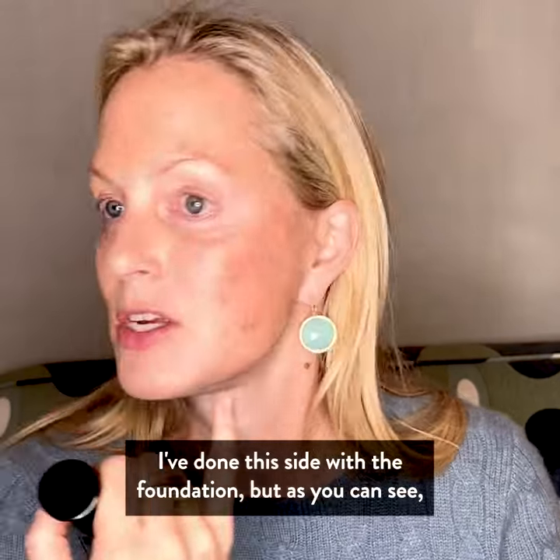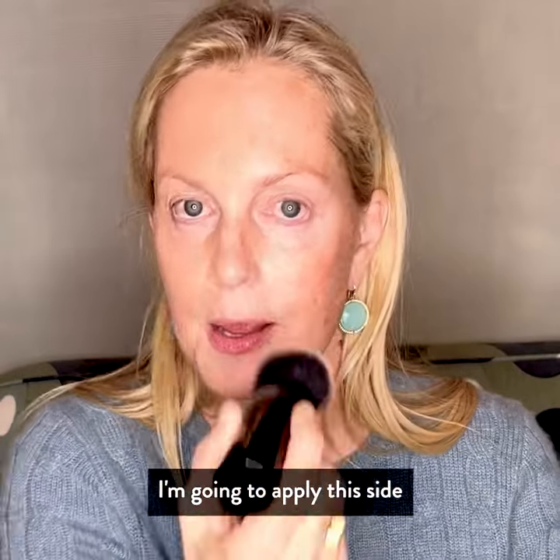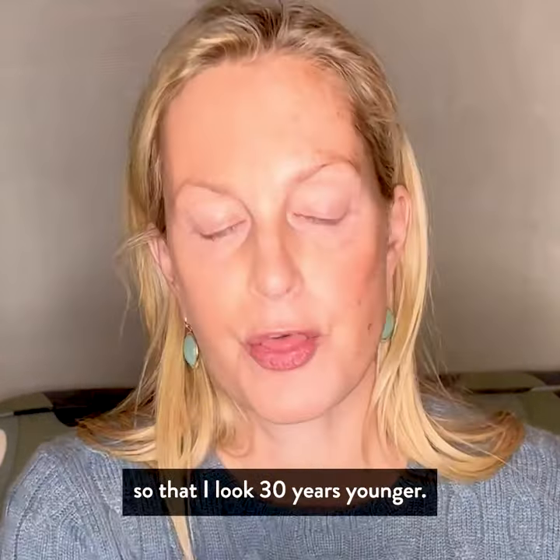I've done this side with the foundation, but as you can see, this side needs a lot of help. I'm going to apply this side so that I look 30 years younger.